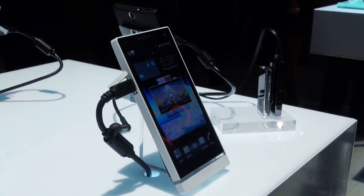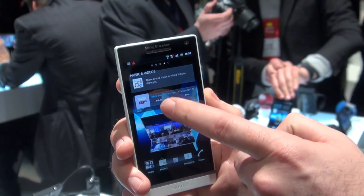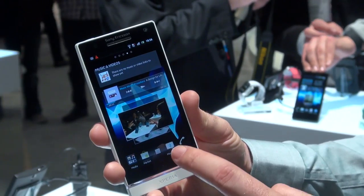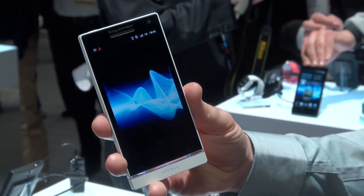In no particular order, we'll start with the Sony Xperia S. This is Sony's first smartphone to be announced independently of Ericsson. It runs the Android operating system, has a 12-megapixel rear-facing camera, and the 4.3-inch display offers plenty of space for decent web browsing and video watching.